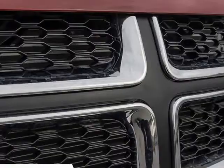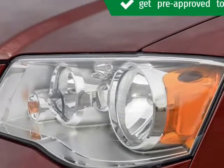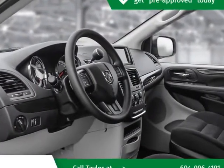We have a skilled and knowledgeable sales staff with many years of experience satisfying our customers' needs. They'll work with you to find the right vehicle at a price you can afford. We are here to help you. Visit us at KelownaJeepRam.com.